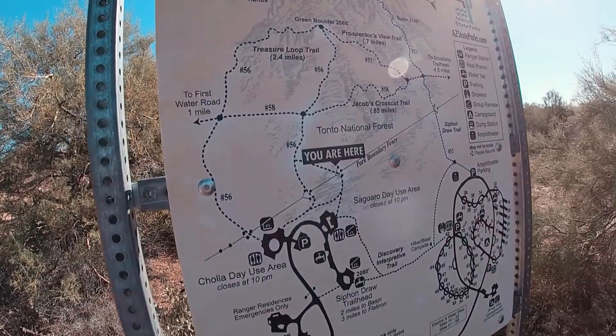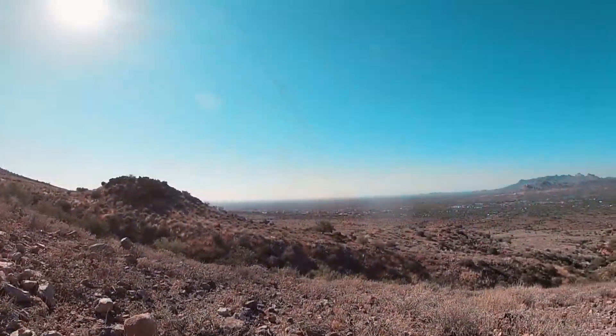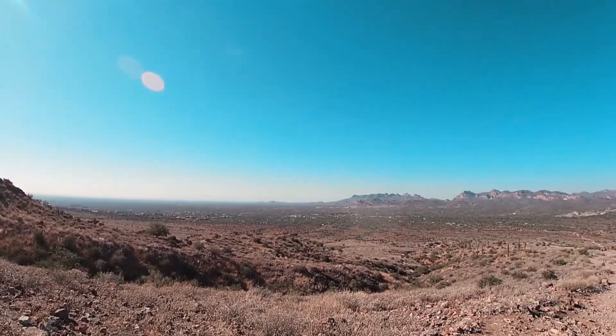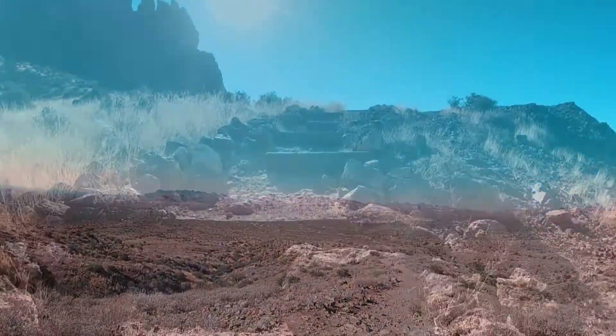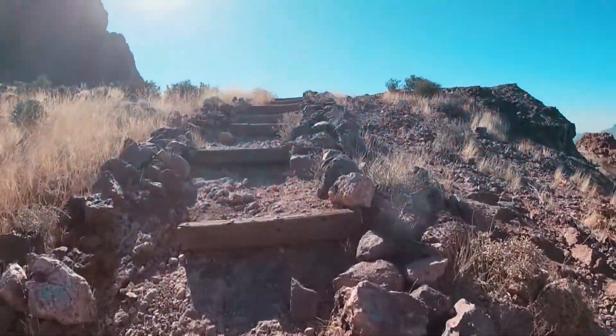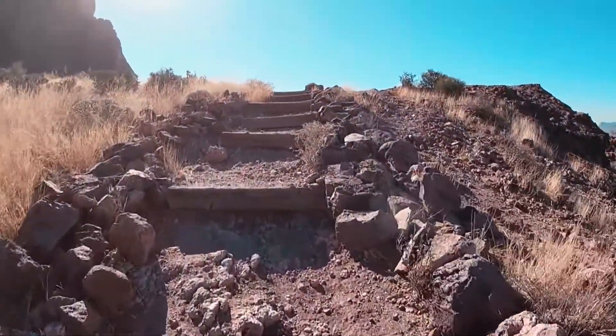Rearing above its scenic confines is the majestic mountain range that just begs to be explored. Many of its mountain bike paths and hiking trails wind their way in and among the lush wilderness before slowly snaking their way up to the steep slopes of the Superstitions.